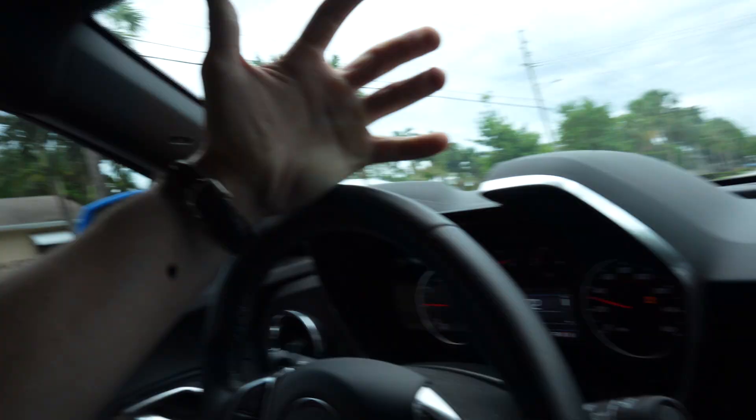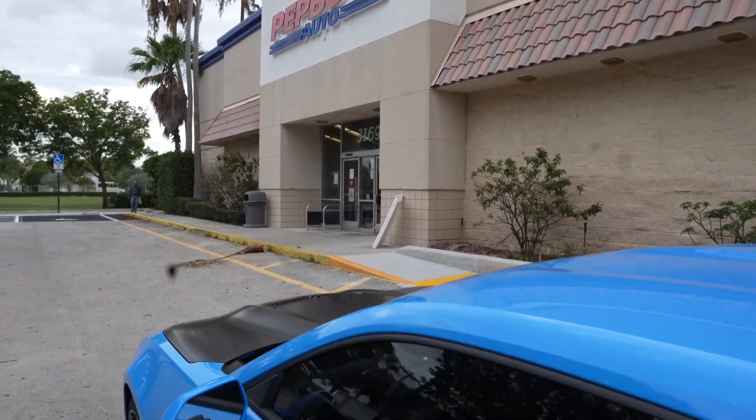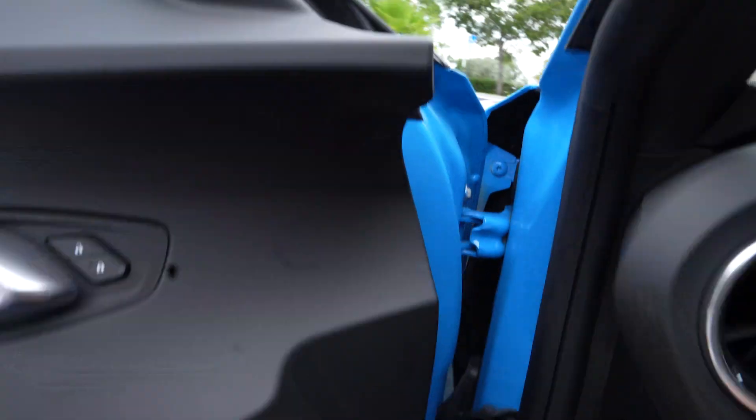I called three other tire stores in the surrounding West Palm Beach area and they all say they can't fit them either. It's not like they're beadlocks or a drag tire — nobody wants to mount them. I'm going to have to find somebody with an oversized machine. I tried every single tire shop within 50 miles of here. Pep Boys says they're going to give it a shot — they said if it doesn't fit it doesn't fit, but they're going to try. This is my last resort.